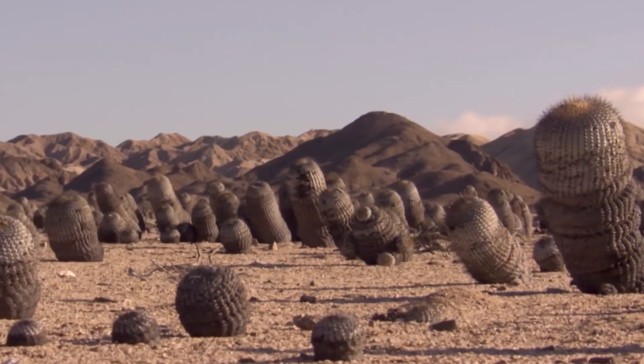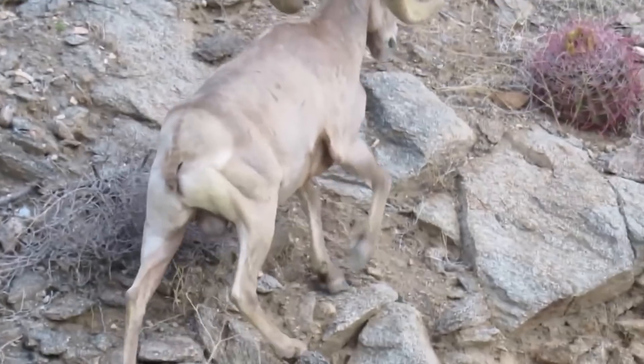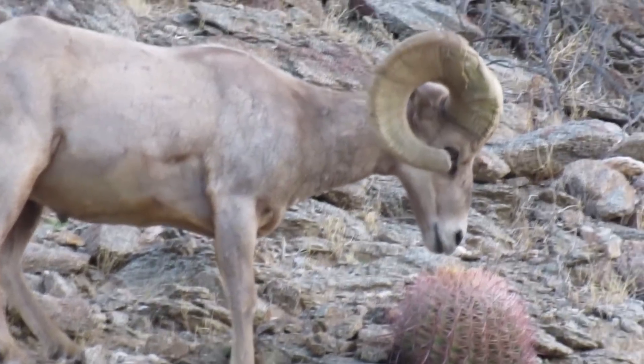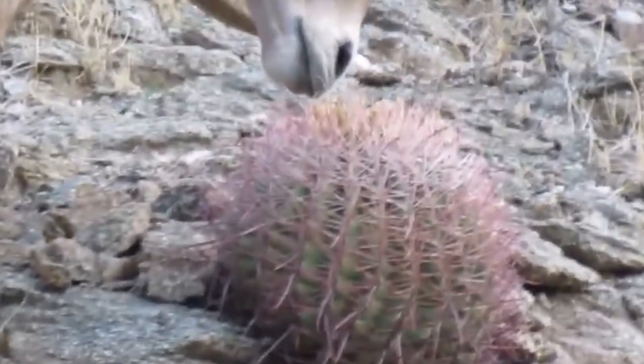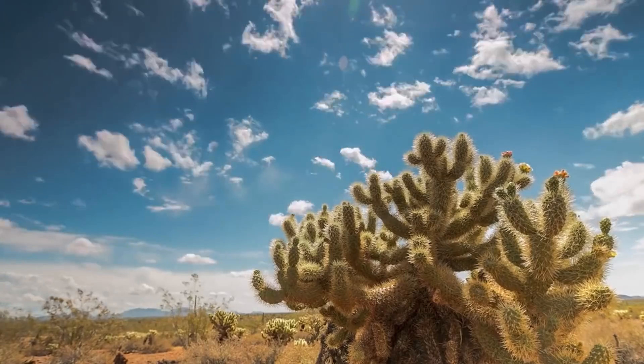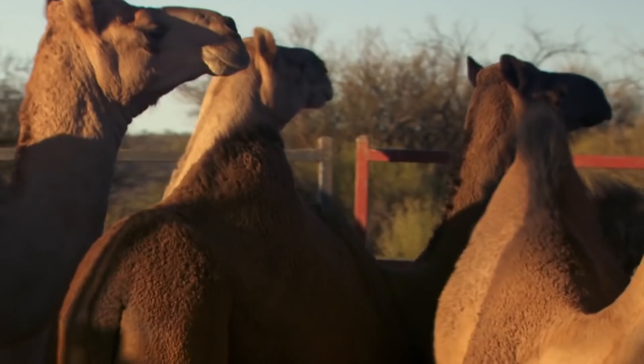Now imagine the only food left on Earth is cacti. There's nothing else — like at all. What are you gonna do? This goddamn cactus, how do I eat you? It'll take years of evolution to adapt to such a diet. But there are animals that have already done that: the camels.